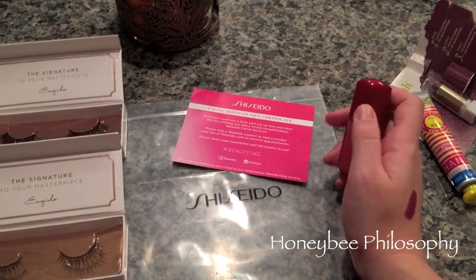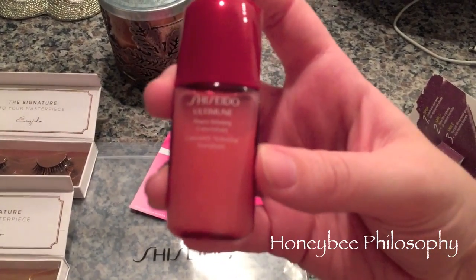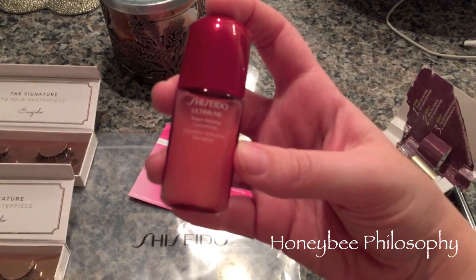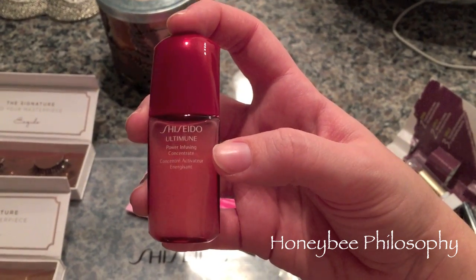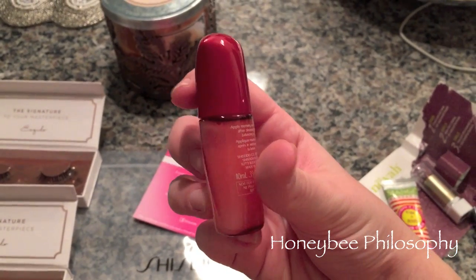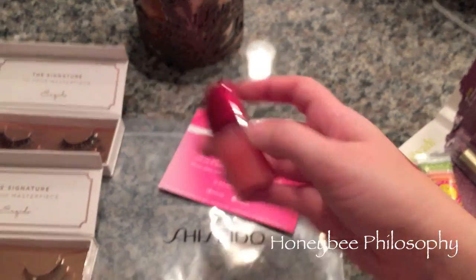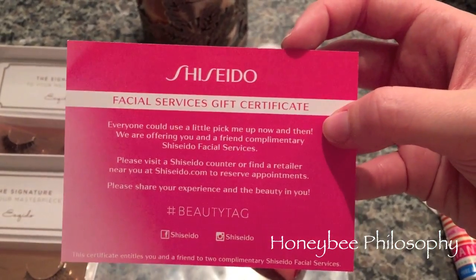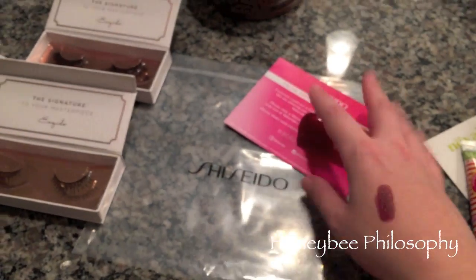I also got something from Klout — K-L-O-U-T dot com. I've talked about this before; they send you free samples every once in a while depending on your Klout score. This was a really good one — I got a Shiseido Ultimune, which is a new serum they call a concentrate, and they gave me a nice size sample of 0.33 fluid ounces, plus a free facial service gift certificate.